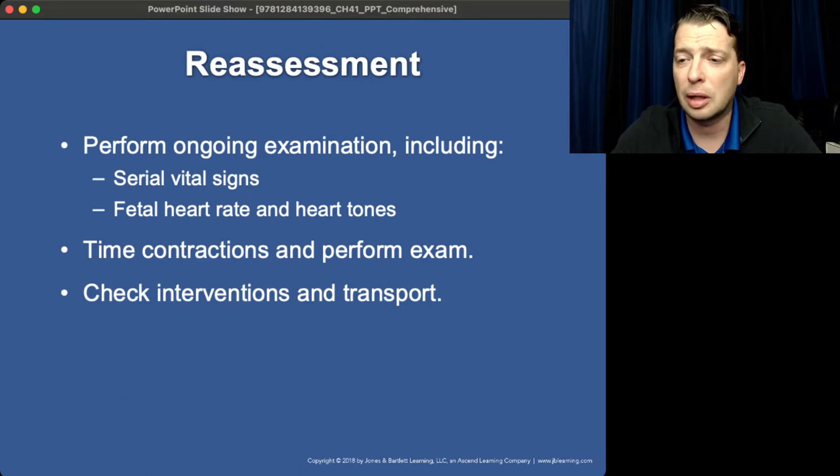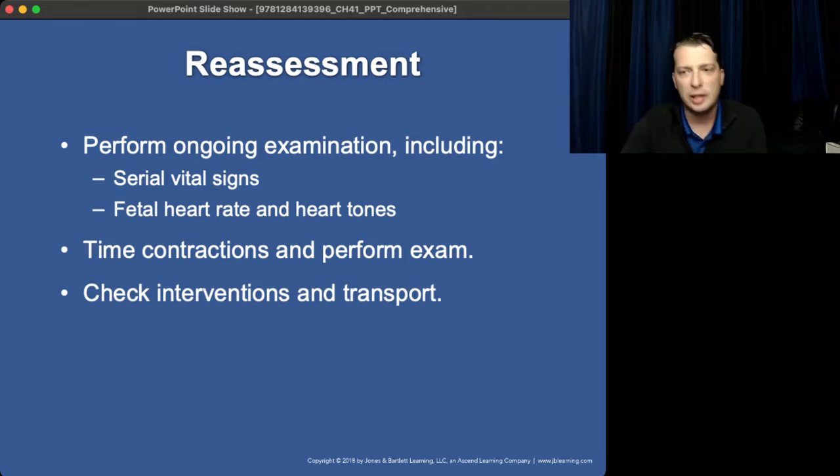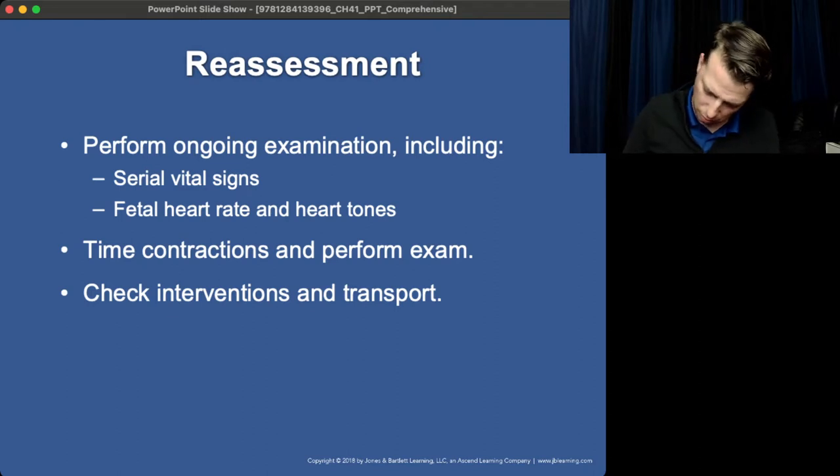Serial vital signs — whatever you can get. Fetal heart rate: you're probably not going to be able to get it, so don't stress it. Timing contractions is different than you might think, so let me switch to this real quick.